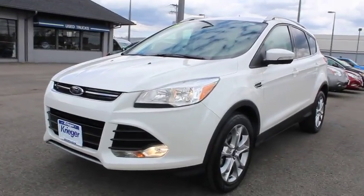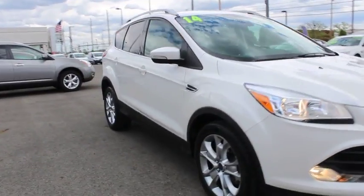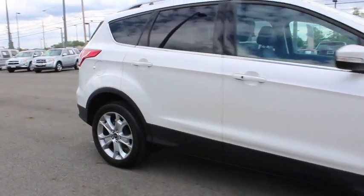The 2014 Ford Escape. Gas engines flex, tow, sip and go with Ford Escape. This vehicle has less than 35,000 miles.